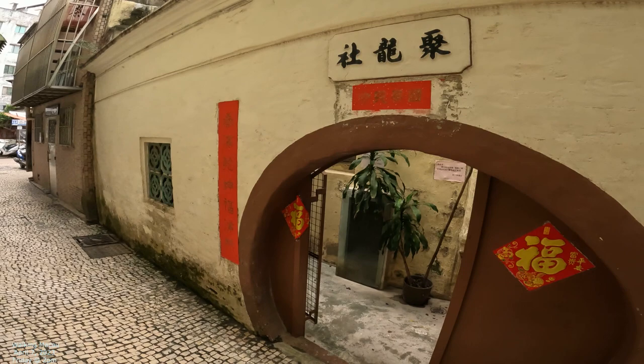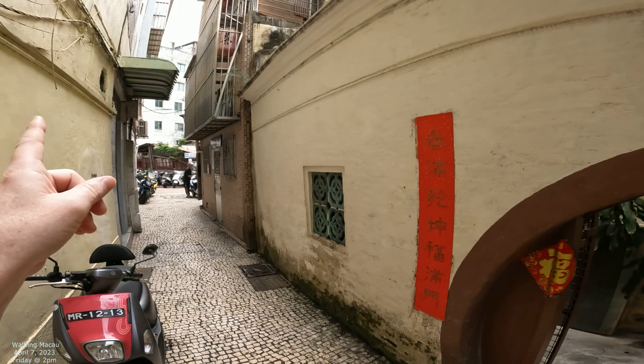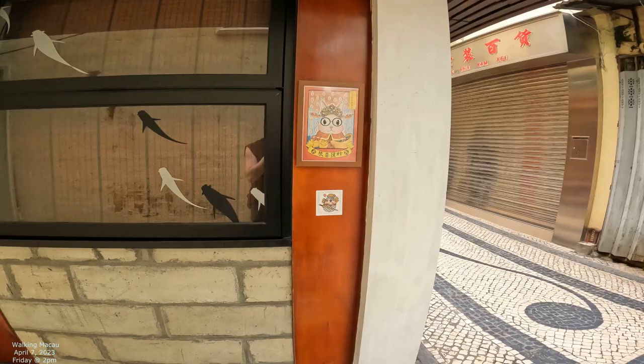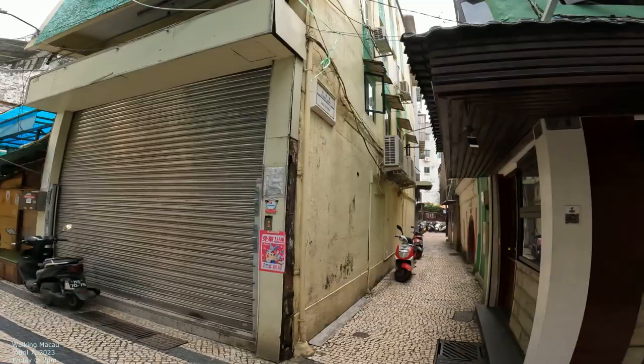My other friend was really interested in this spot — they've got a little temple right there. There's some interesting stuff down that way too, but we're going to stick to our street. This area is very popular at nighttime; it stays open all night.